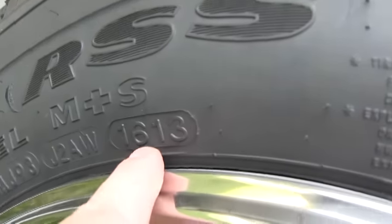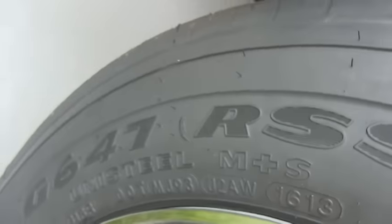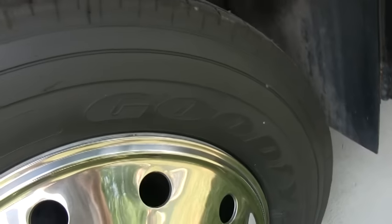Let me show you the DOT on these Goodyear tires — 16th week, 2013. And these are the 19.5s.